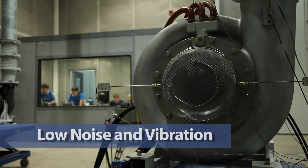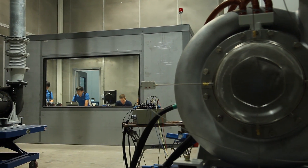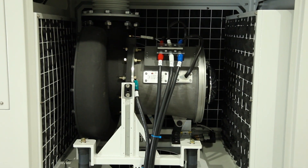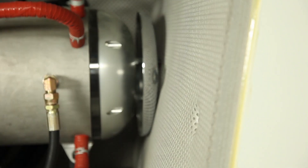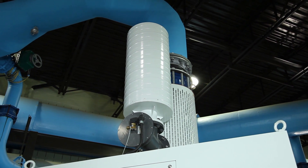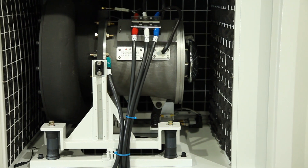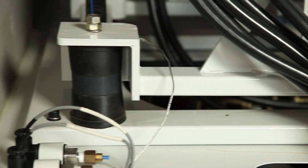Low noise and vibration: the turbo blower produces very little noise when compared to old technology blowers. All models come encased in sound dampening enclosures that eliminate most of the noise coming from the engine. This noise can be reduced even further when attaching the discharge silencer. It generates little vibration thanks to the high-speed electric motor that is kept separate from the mainframe with special elastomeric shock mounts.